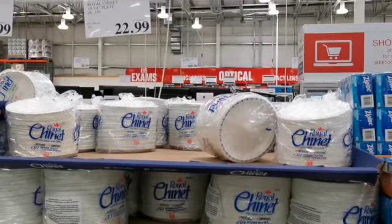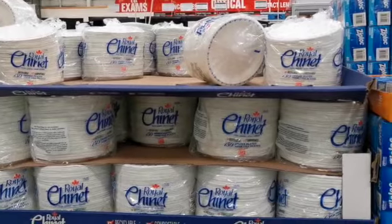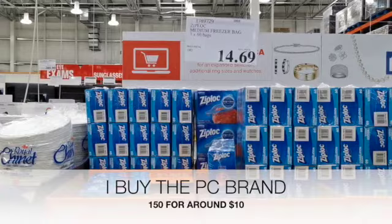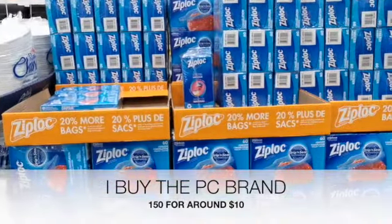I wanted to document how much these plates cost because I see people buying them all the time, but I personally think they're expensive. Just like these Ziploc bags — I like to buy the PC brand because it's just more affordable.